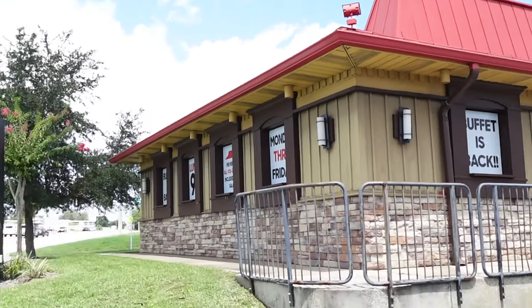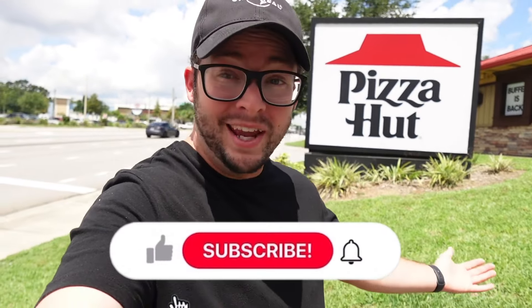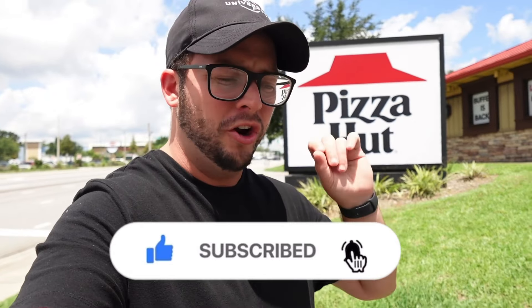The Pizza Hut buffet is finally back! Welcome to the Pizza Hut here in Claremont, Florida, where the buffet has finally returned. It's not at all locations — it's just slowly starting to come back. I actually found out from some local content creator friends, and I had to check it out myself. CC's is good, but this is better. Let's go inside and get some pizza — I'm ready for some nostalgic memories.